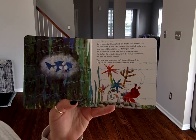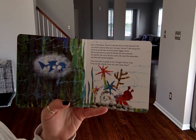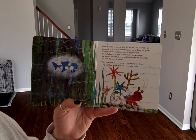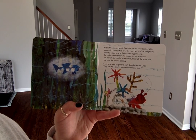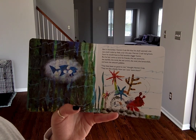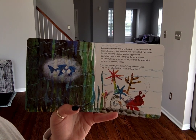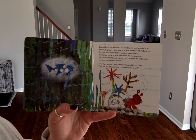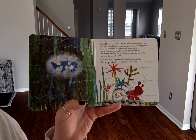But in November, hermit crab felt that his shell seemed a bit too small. Little by little, over the year, hermit crab had grown. Soon he would have to find another bigger home. But he had come to love his friends — the sea anemone, the starfish, the coral, the sea urchin, the snail, the lanternfish, and even the smooth pebbles. "They have been so good to me," thought hermit crab. "They are like family. How can I ever leave them?"